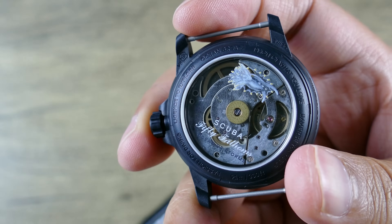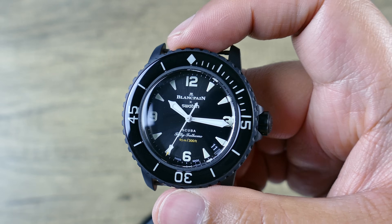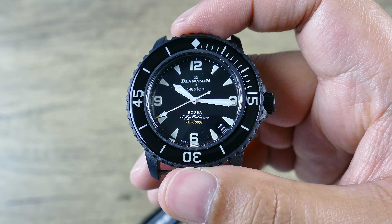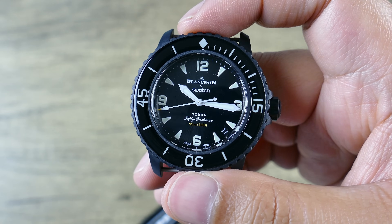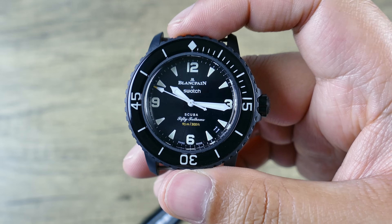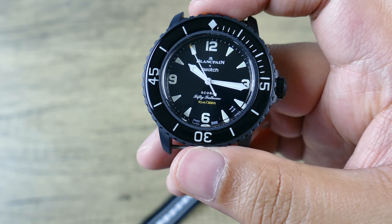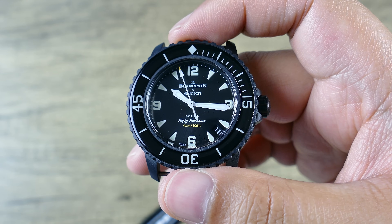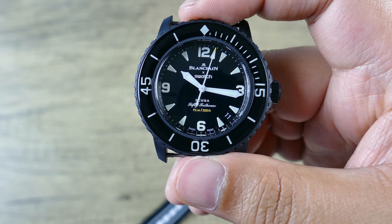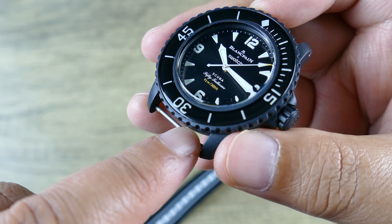A lot of the value is derived from the experience of acquiring one — getting in line, calling around, reading all the specs. There's something that's just a lot of fun with that. Now the lug width is interestingly 21.7mm — effectively 22mm — and they do have solid screw-in bars using 0.9mm hex keys, which you'll need if you want to swap the strap.